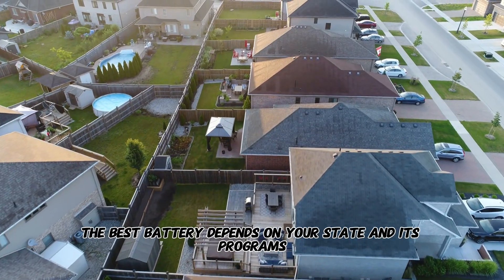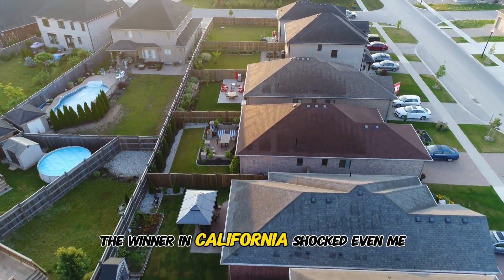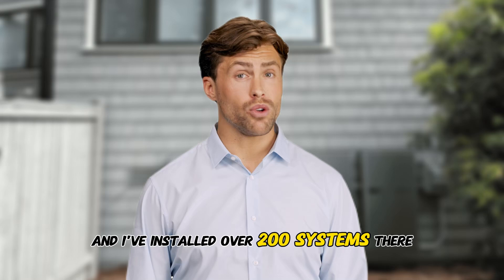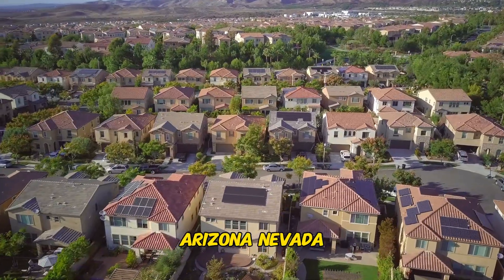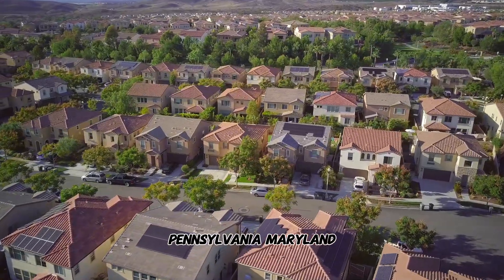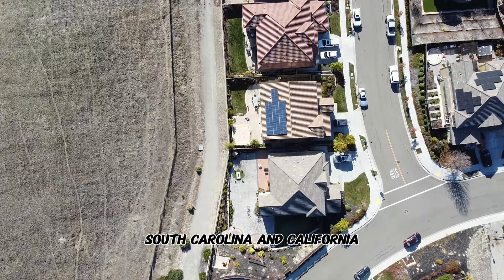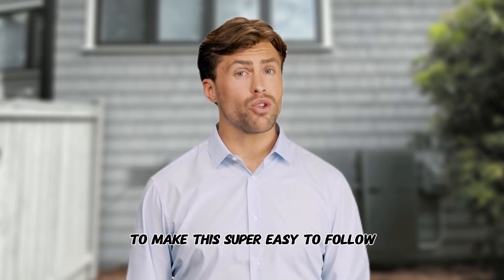Here's where things get personal — the best battery depends on your state and its programs. The winner in California shocked even me, and I've installed over 200 systems there. Let's break it down for the 12 states we serve at Integrate Sun: Texas, Arizona, Nevada, Colorado, Florida, Georgia, Oklahoma, Pennsylvania, Maryland, Washington D.C., South Carolina, and California. Watch for our on-screen map and links to make this super easy to follow.